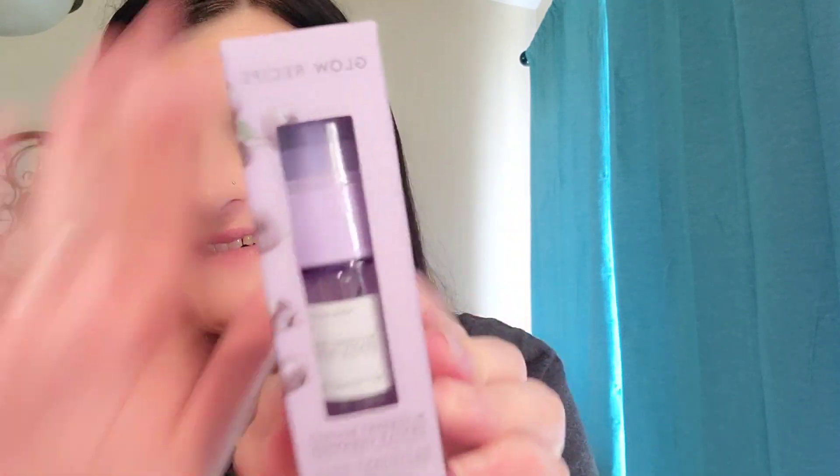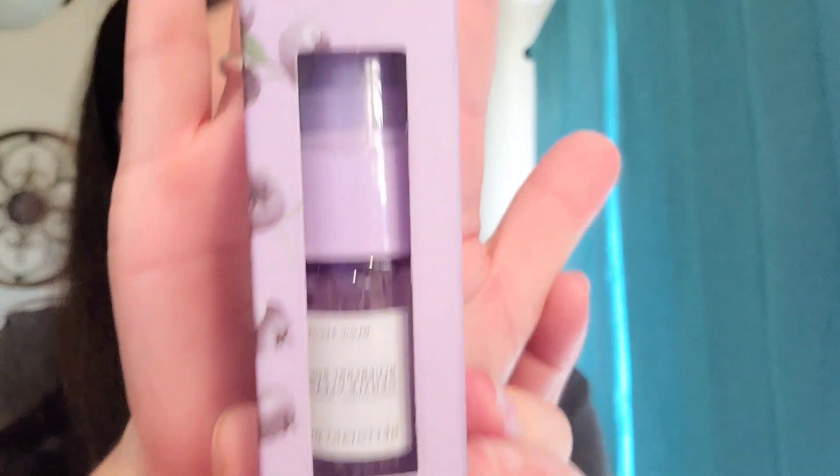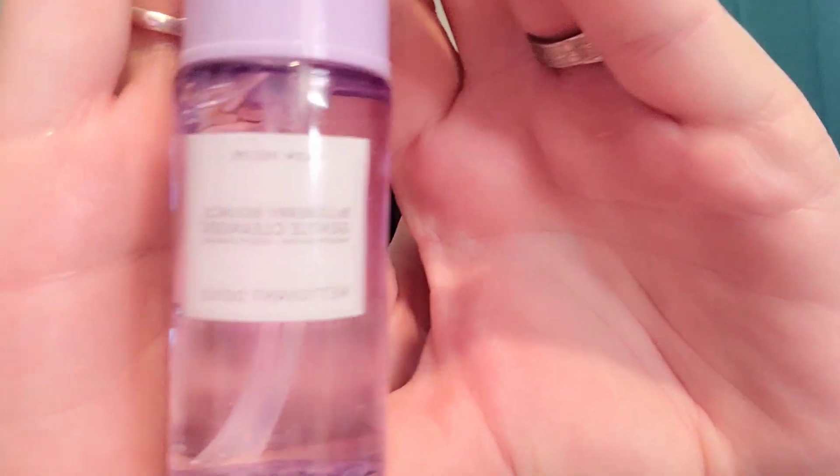The first thing I got here is Glow Recipe — I love Glow Recipe. It is the Blueberry Bounce Gentle Cleanser. Glow Recipe is a phenomenal brand. Their watermelon niacinamide dew moisturizer was amazing. And here is the Blueberry Bounce Cleanser.